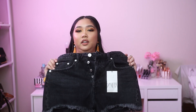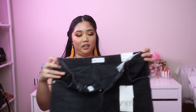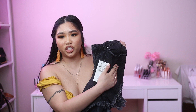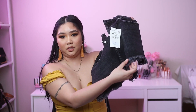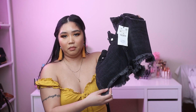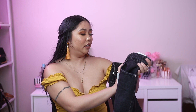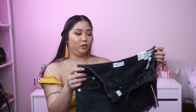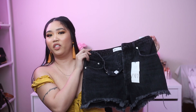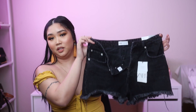The next two items from Zara are jeans. The first is a black high-waisted jean short with a faded black wash — not pitch black — and frayed detail at the bottom, which is really cute. I got it in size 8 for $39.90. It's great for summer and matches all the crop tops and bodysuits I showed, so it's a real staple.